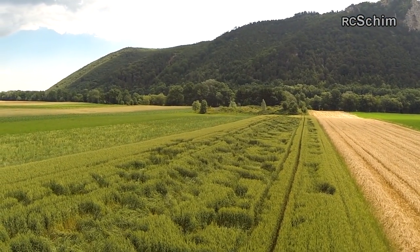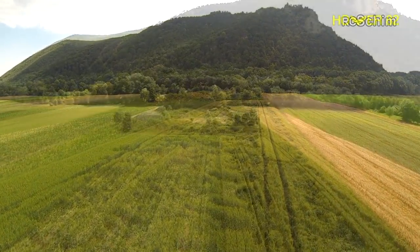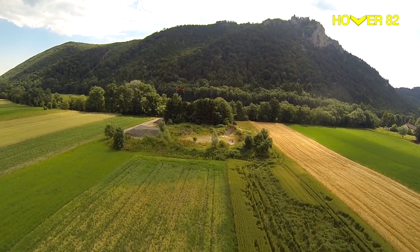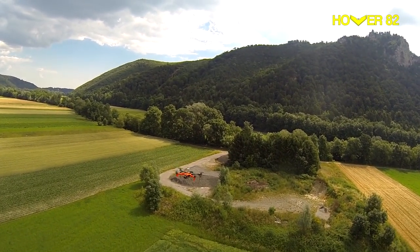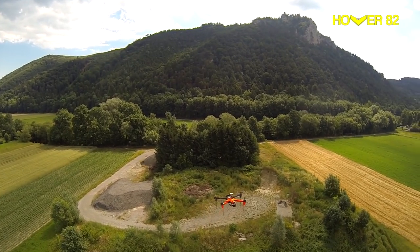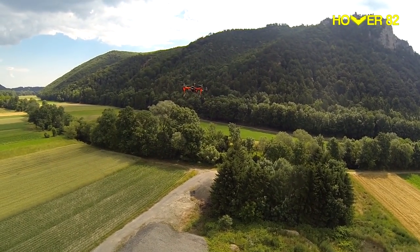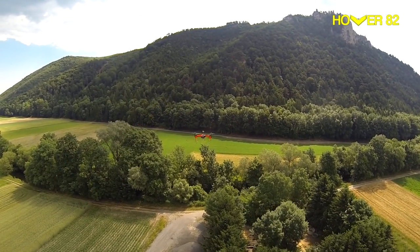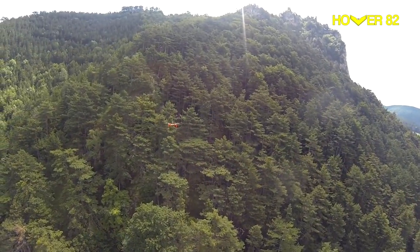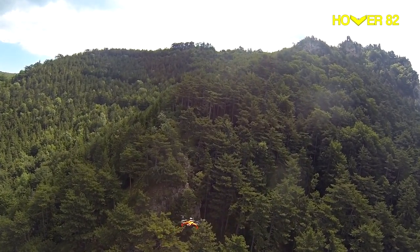We met here in Sebenstein near the Türkensturz and wanted to fly up with our two TBS Discoveries. I taped my Discovery orange so my friend could see my copter better, because they are really hard to see in the air. But it worked so well that he could chase me all the way up to the Türkensturz, and we got some really nice shots.